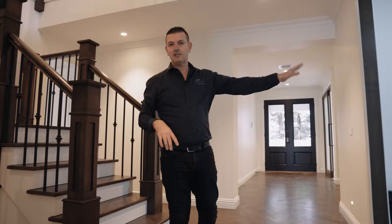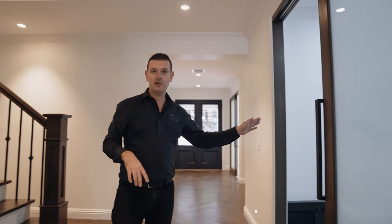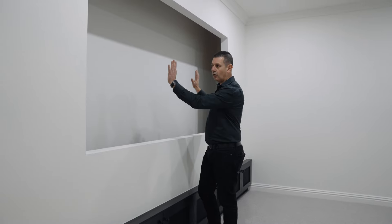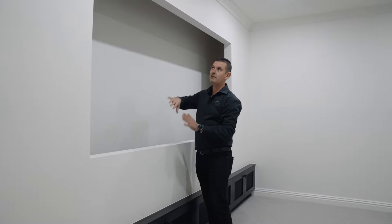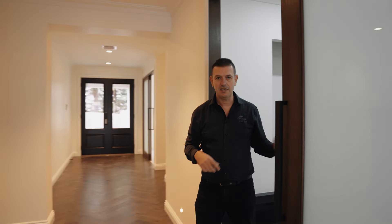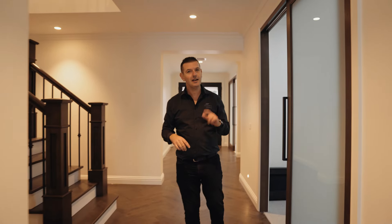Right opposite the stairs is this theatre room — come on in and have a look, because this has a special feature. We've actually built a false wall here which will hide all of the speakers, and then in front of the speakers will be a perforated screen for a projector, so the sound is going to be thumping through that screen. Hopefully I get an invite to a movie night.